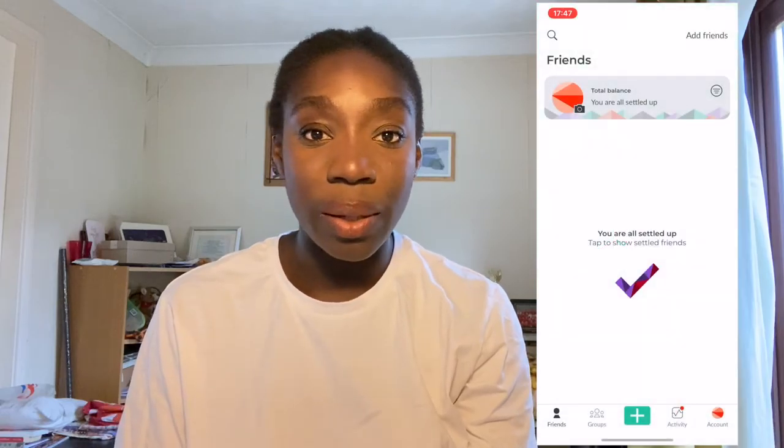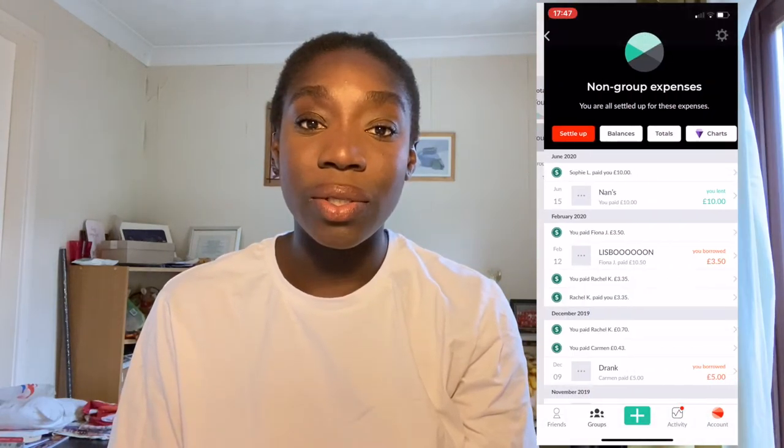My next tip is about transport and travelling home. A lot of UK students go to different cities for uni, so if you need to get home, try Megabus or National Express instead of the train. Yes, it's less comfortable and might take longer, but you save so much money. For short journeys a railcard is still worth it, but for longer journeys the coach is almost always the better option if you can handle the extra travel time.